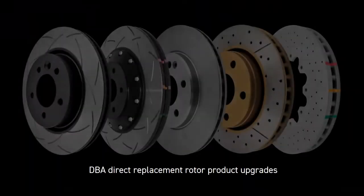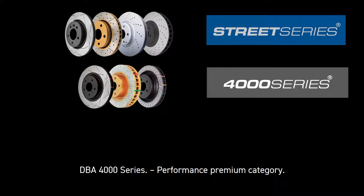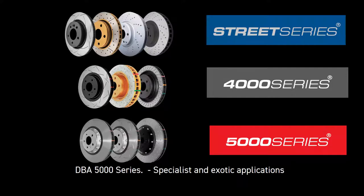DBA's direct replacement rotor product upgrades fall into three popular categories: DBA Street Series, the Performance Entry Category; DBA 4000 Series, the Performance Premium Category; and DBA 5000, for specialist and exotic applications.